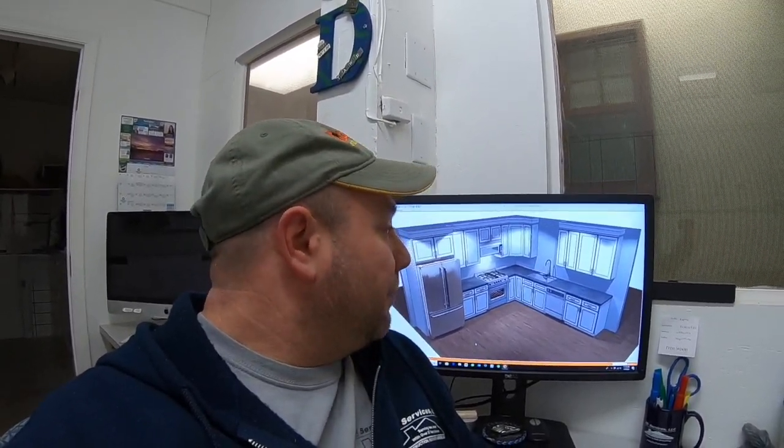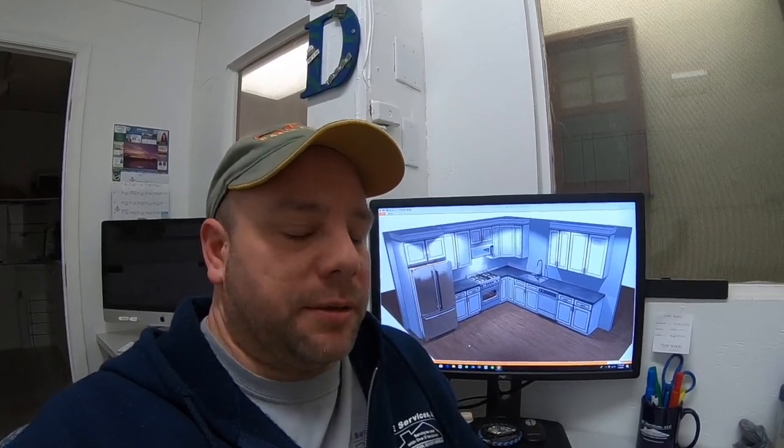A homeowner can typically look to spend for the same kitchen right around $6,000 plus tax. We take a significant amount of money off our list because we don't believe in marking up as much as a lot of these other big places do.